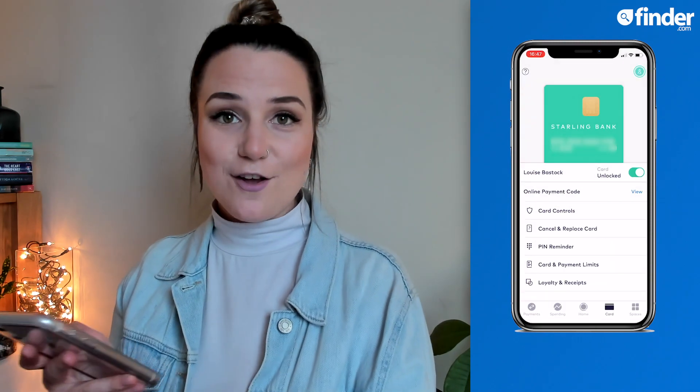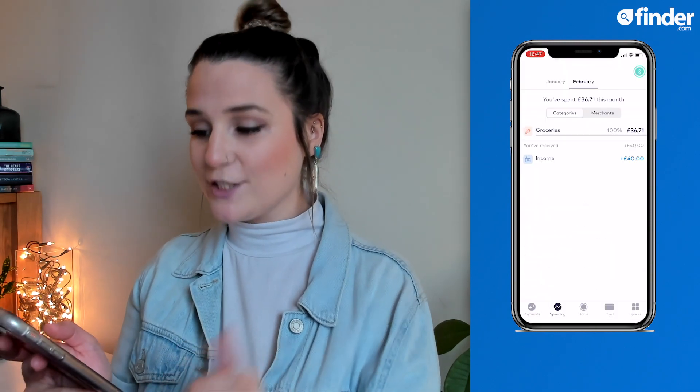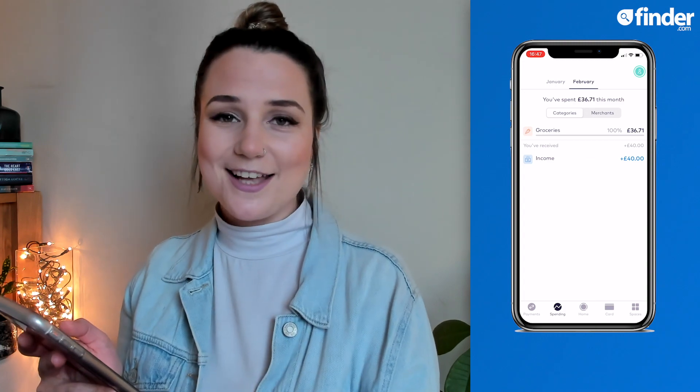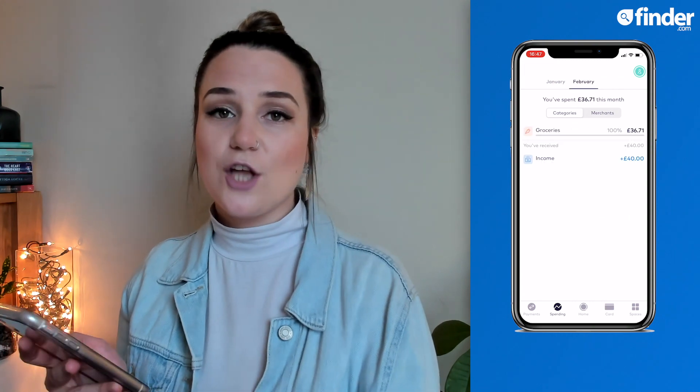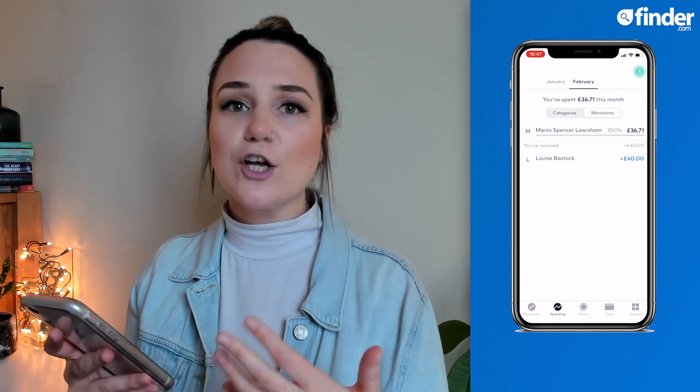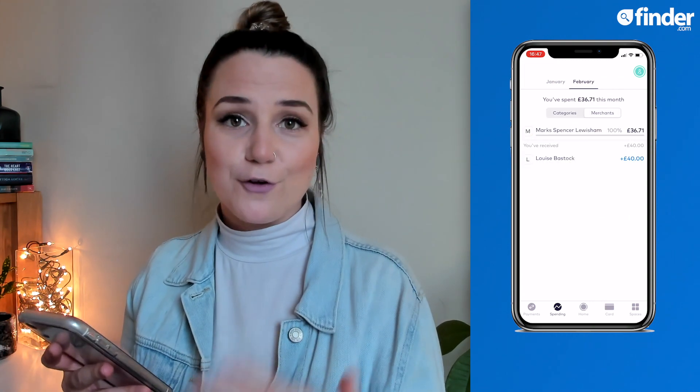On the left-hand side of the home button, you'll find all of your spending insights, and these can be filtered by month, category, or merchant. So you can really have a look at your money in the way that's most useful for you.